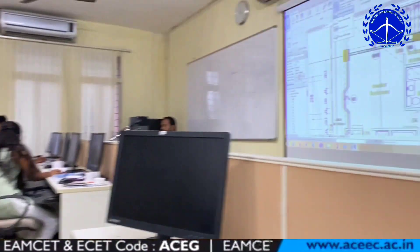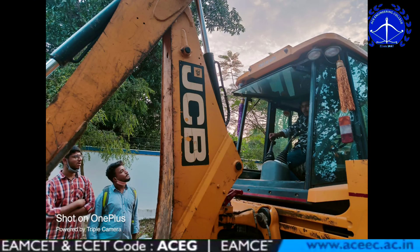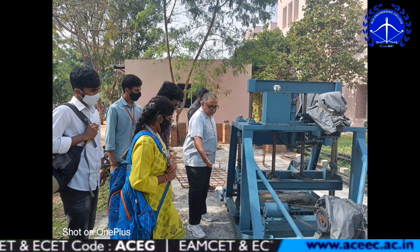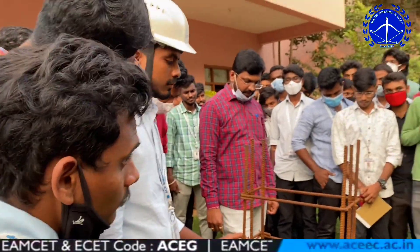We sincerely gained practical and lab knowledge regarding scaffolding and the hydraulic functions of JCB vehicles. We also got to know that there are separate code books which describe the details of reinforcement and the types of roads included in transportation.